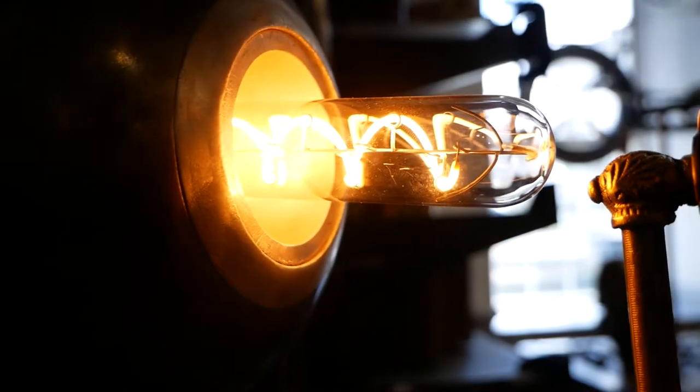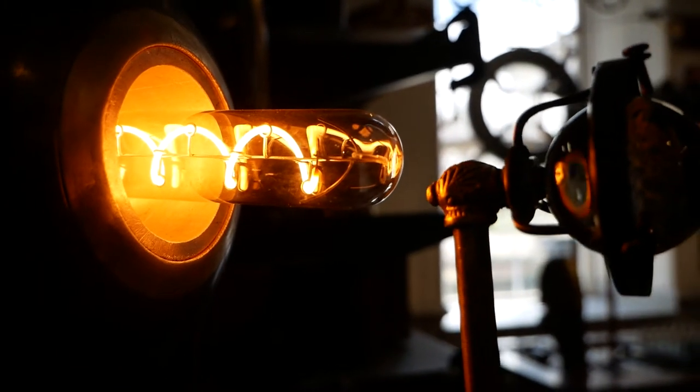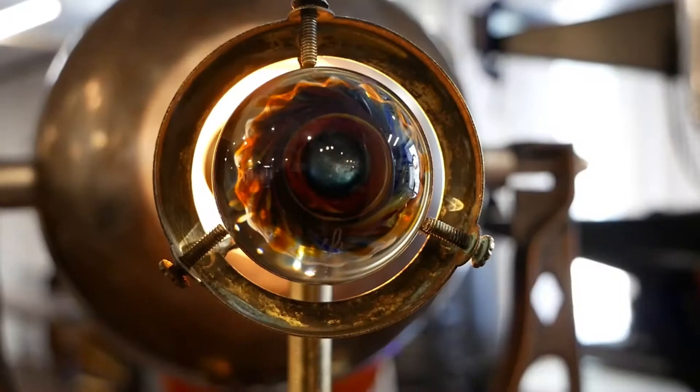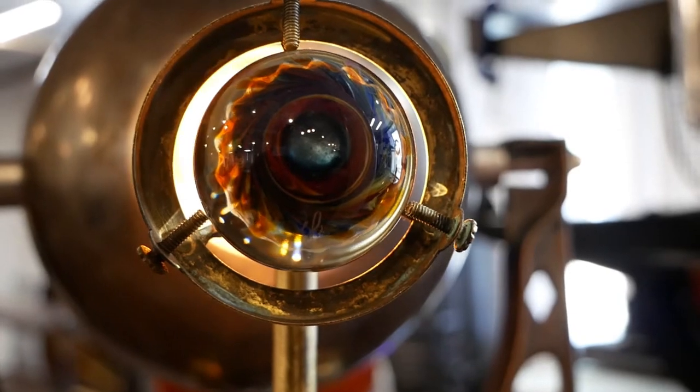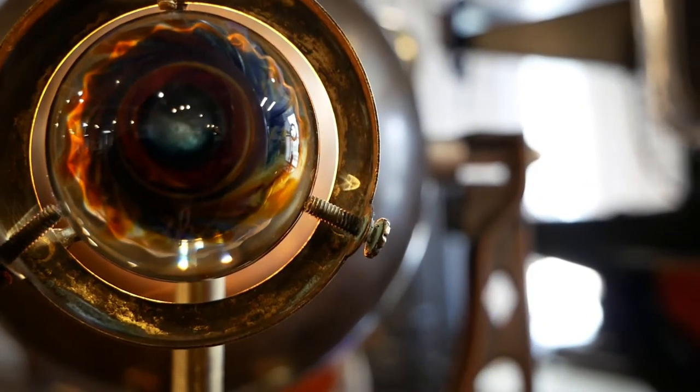I love using the Edison bulbs to kind of light up the sculpture and to give it some life. Here, I've been using a lot of glass eyes and glass marbles — again, kind of looking into the future.